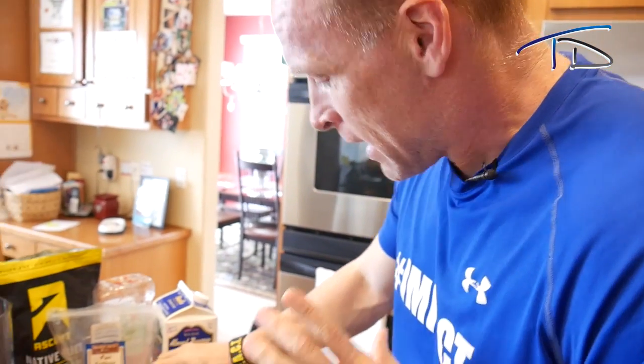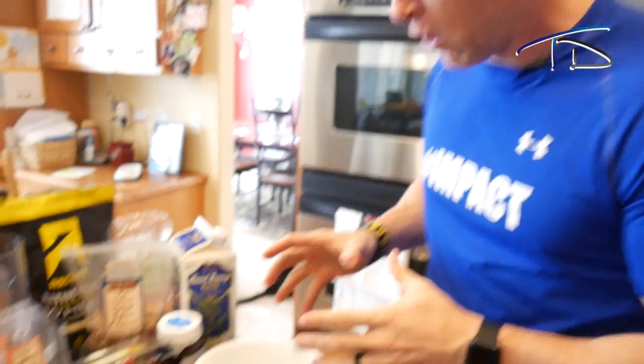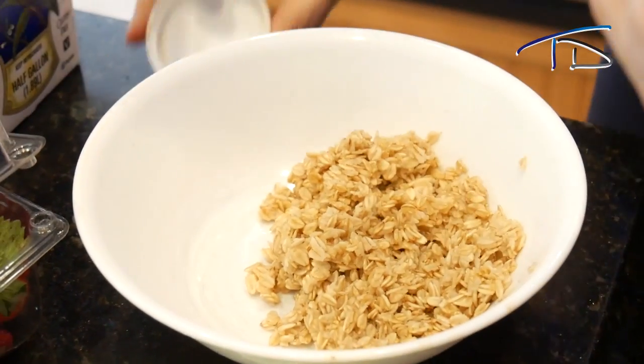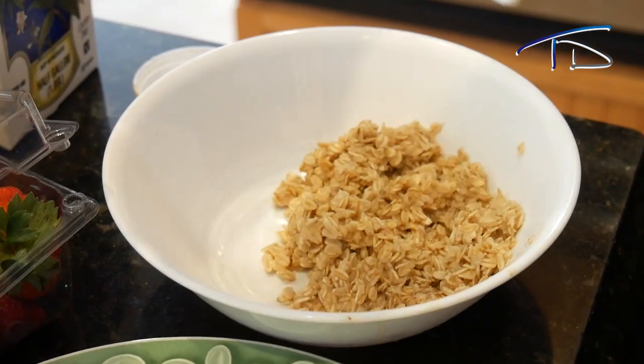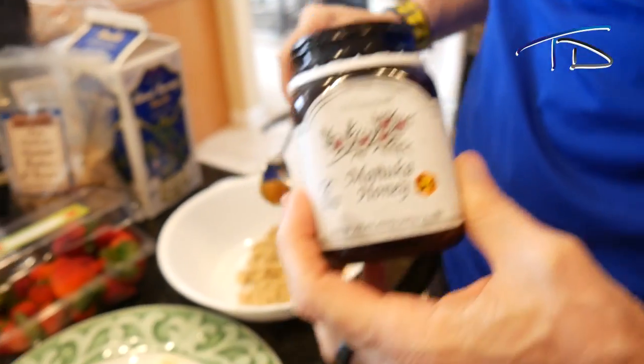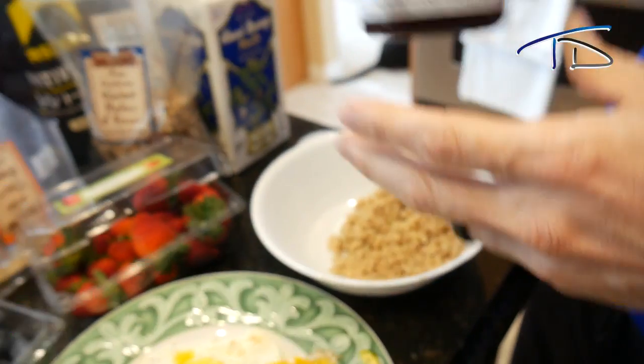Now let's go to the oatmeal. This is where the oatmeal really gets good, and sometimes I'll just do oatmeal if I'm in a rush. First thing I'll do, I'll take a little bit of the Manuka honey — the finest honey out there. About half a tablespoon of the Manuka honey — it's going to be good.